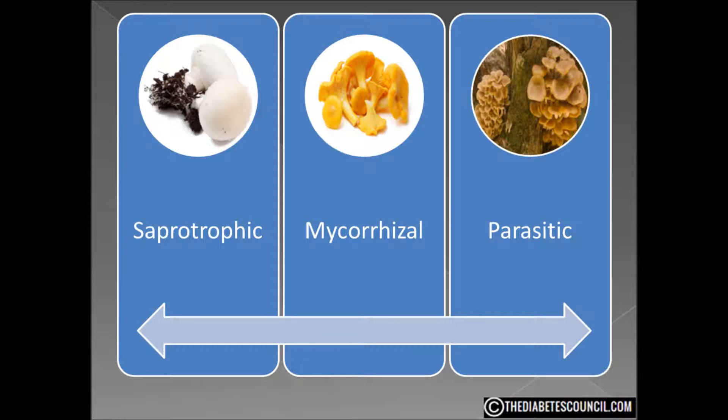Mycorrhizal mushrooms enter into a sort of union with roots of plants by either weaving into the root cells or wrapping around the roots themselves. The more popular of these mushrooms would be porcini, chanterelles, and truffles. Parasitic types of mushrooms also take plant hosts, although in this case the relationship is one-sided. These fungi will infect the host and eventually kill it. The prize of this group is the honey fungus.